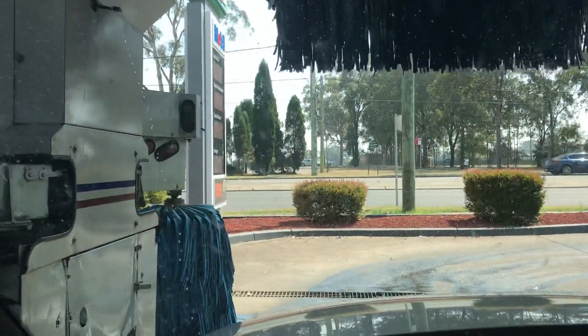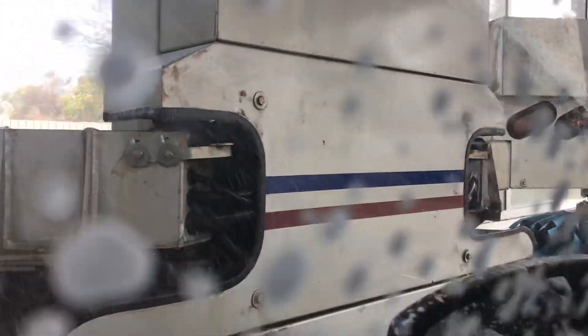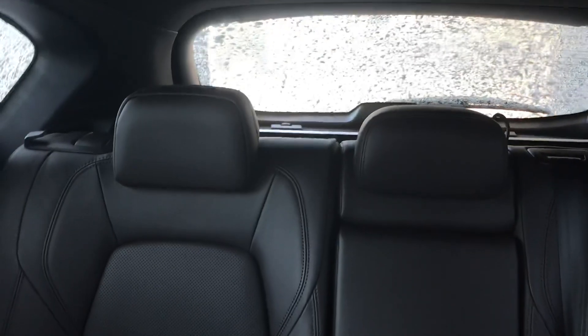It's got detergent on. This one does not have air dryers, which is why it's... Here we go. Ready? Let's go.